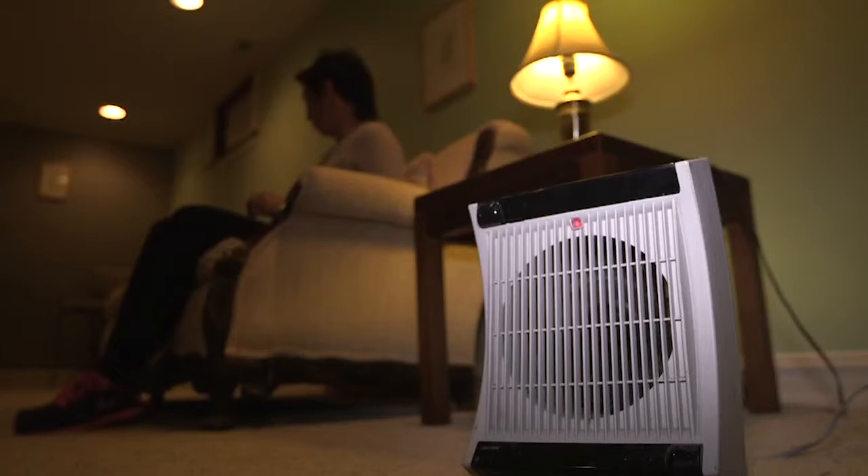The biggest user of energy in your home is your HVAC system, so proper maintenance is going to save you money. Change your furnace filter each month and be sure to get a furnace tune-up this fall.